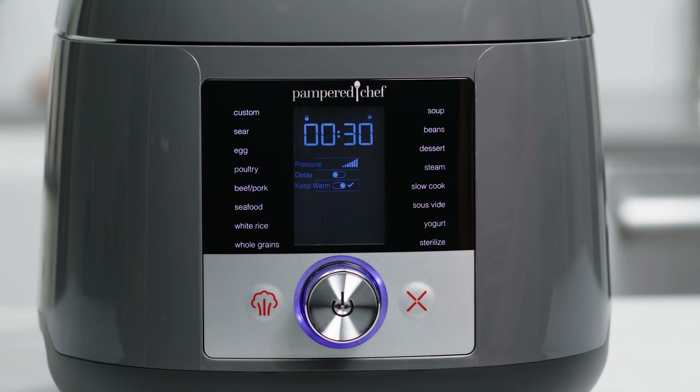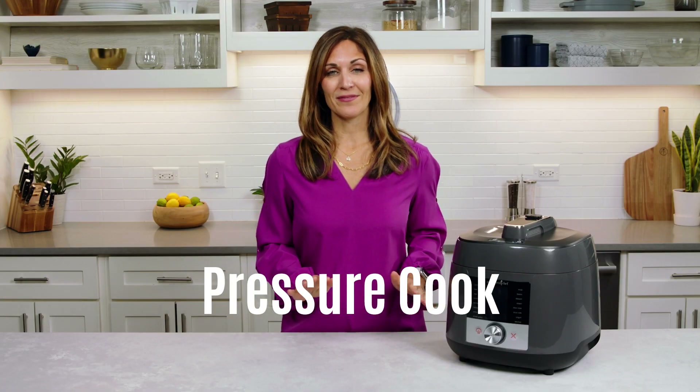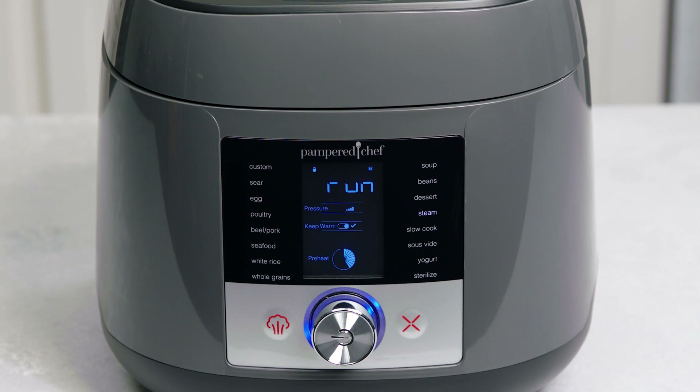The Deluxe Multicooker has 16 pre-programmed settings that take the guesswork out of making family favorites, so you can cook the way you want, when and how you want. Pressure cooking is simple, and higher pressure equals shorter cooking time — up to 70% faster than other methods.